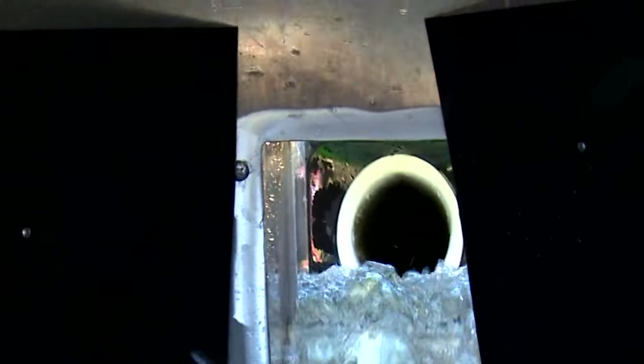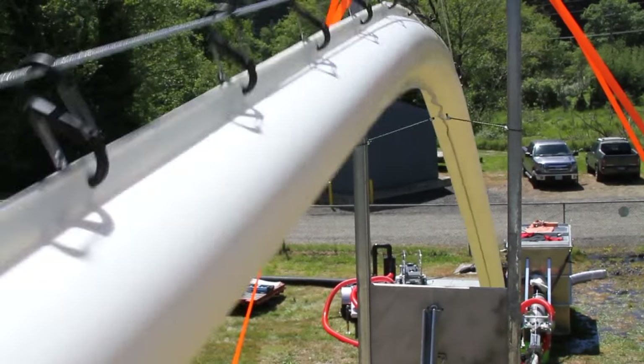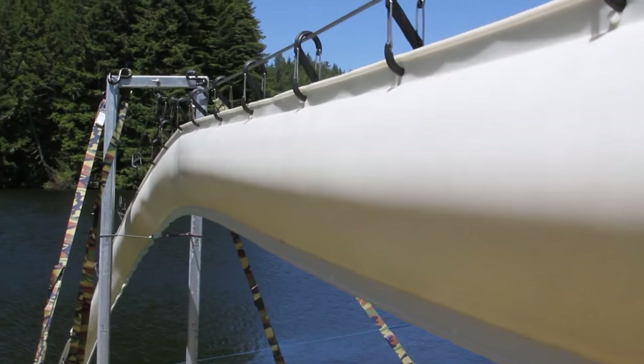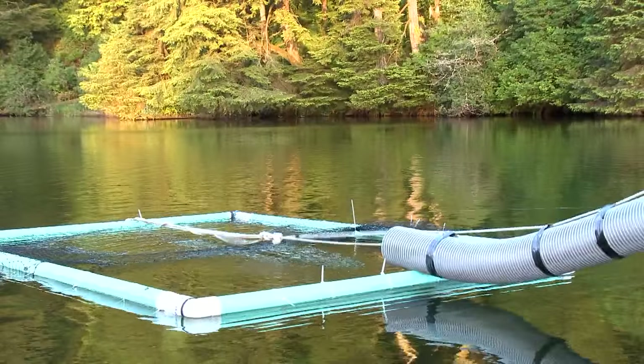Once they go that first step, they literally are swimming directly into the roof system when they come over what we call a false waterfall. When the fish enters that tube, it's going about 30 feet per second or about 10 meters per second, and then before they know it, they're transported up and over the dam or the barrier.